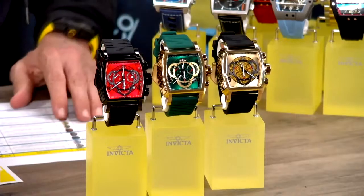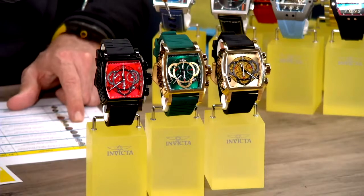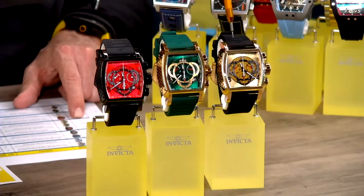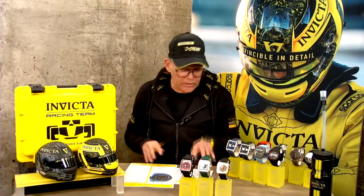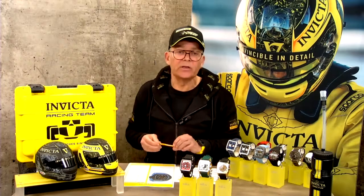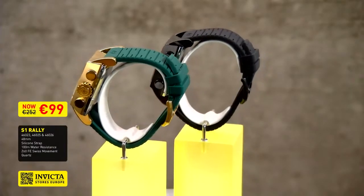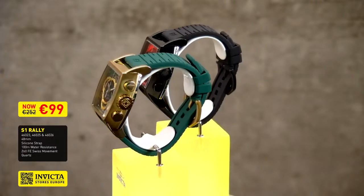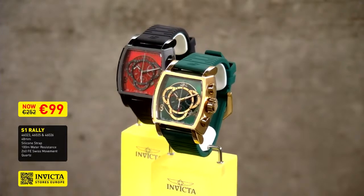Let me give you the model numbers: 46023 is the black and red, 46026 is the green, and 46025 is the champagne variation with the carbon fiber dial. More colors are available on our website invictastores.eu — just go to the speed sale banner and look in the S1 Rally series. All colors have the same price point: until Wednesday night we offer you this beautiful piece for 99 euros only. That's a great price and a beautiful watch — a typical Invicta.